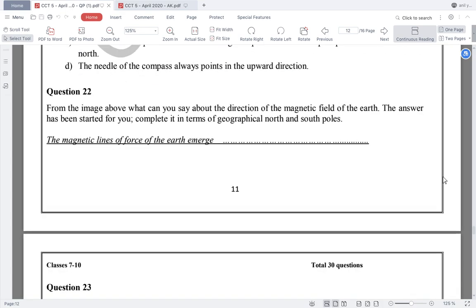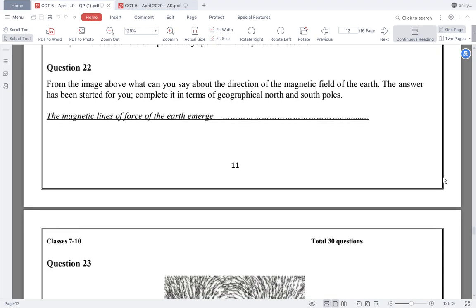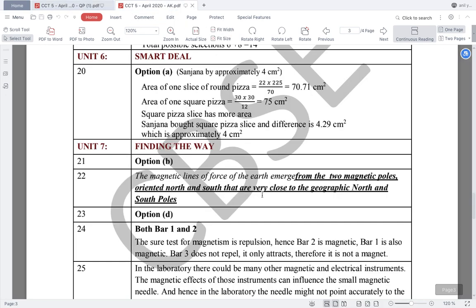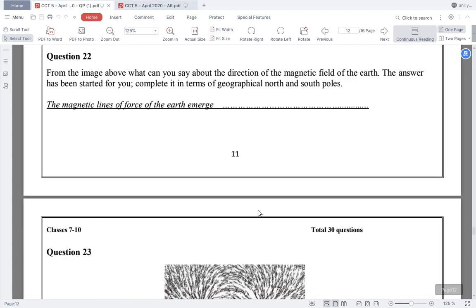Coming to question number 22: from the image above, what can you say about the direction of the magnetic field on the earth? The answer has been started for you — complete it in terms of geographical north and south poles. The magnetic lines of force of the earth emerge from the two magnetic poles. By looking at the diagram, you can find that they emerge from the two magnetic poles oriented north and south that are very close to the geographic north and south poles.